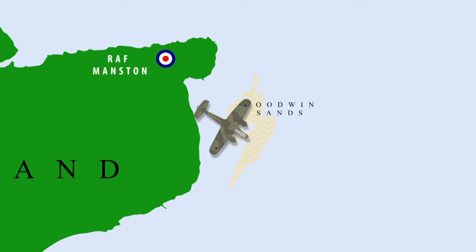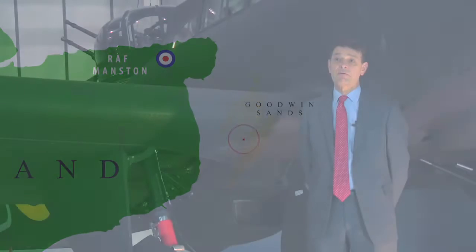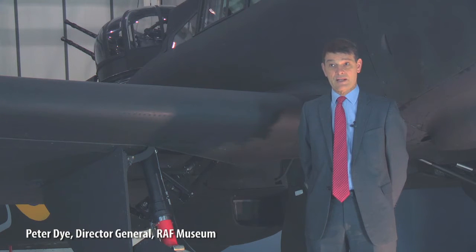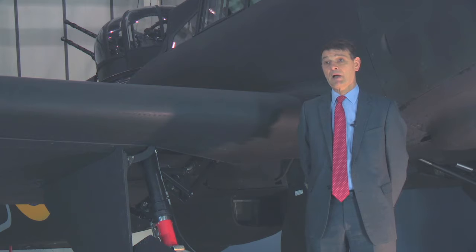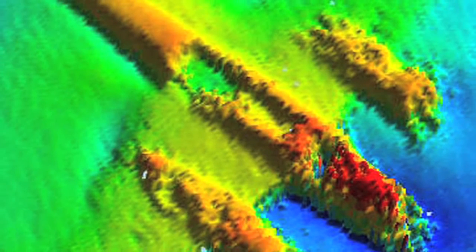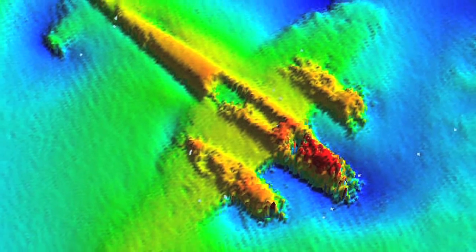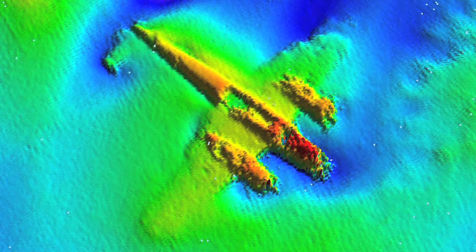We believe our particular aircraft had both engines disabled, which is why the aircraft force-landed on the Goodwin Sands. We believe local divers first discovered the plane because of reports from fishermen that their nets had snagged. The plane was only formally confirmed when English Heritage commissioned a survey of the entire coastline, and this aircraft emerged in quite stark detail from the sonar maps.